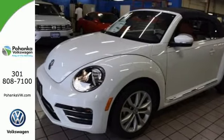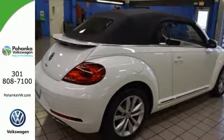High performance, incredible safety, and loads of fun. Test drive this Beetle today.